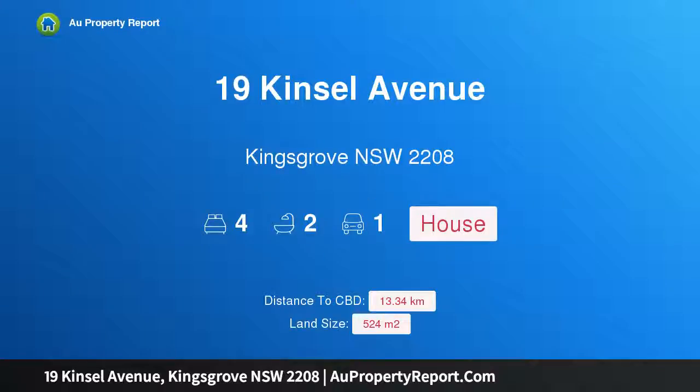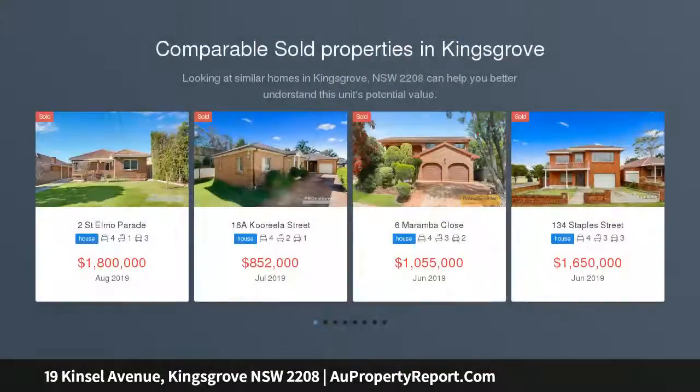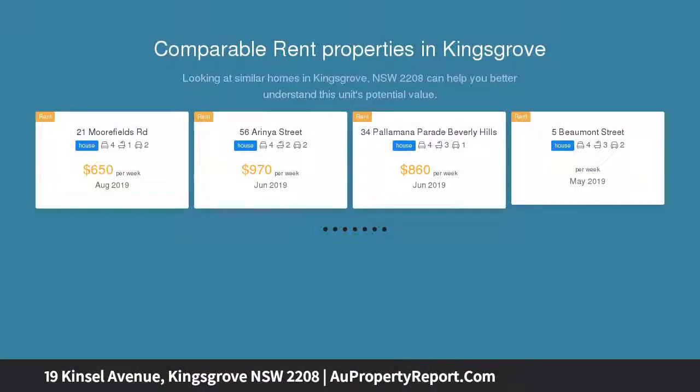Hi, I am glad to introduce property 19 Kinsall Avenue, Kingsgrove NSW 2208. Charming spacious residence. Enjoying a commanding position in a quiet and sought-after street, this family home offers spacious accommodation and versatile living areas ideal for the large or growing family.